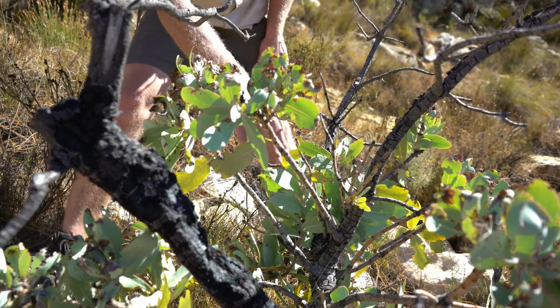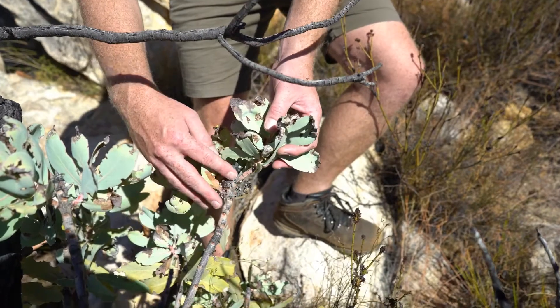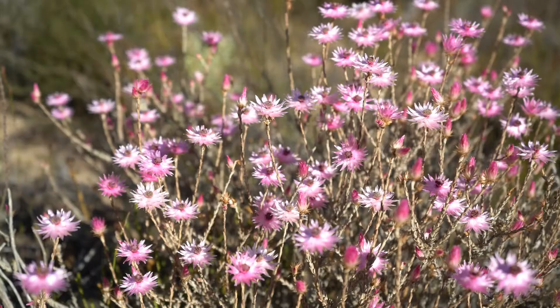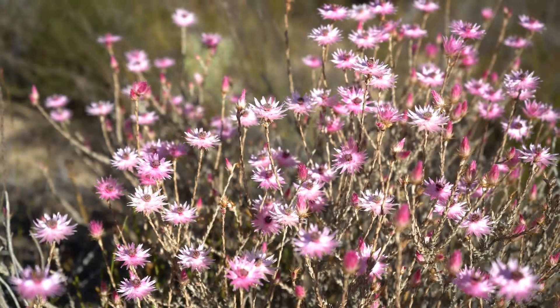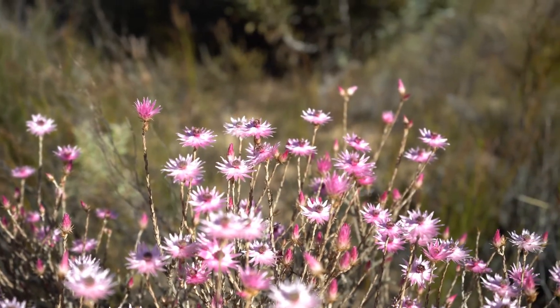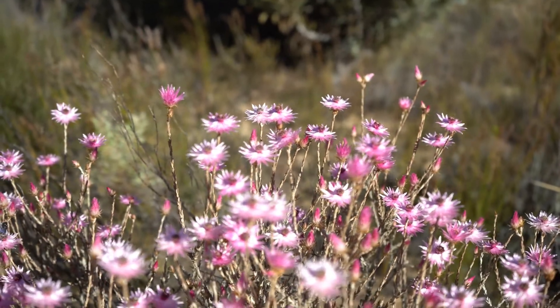The vaarbos uses a method called epicormic resprouting to recover after fire. Other plants use reseeding as a method to recover post-fire. Some seeds can even lie dormant under the soil for many years until a fire heats up the soil and smoke induces the seed to germinate.